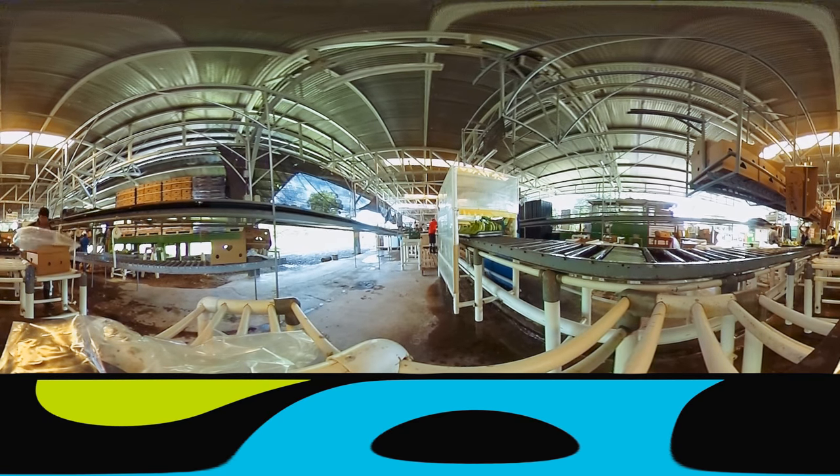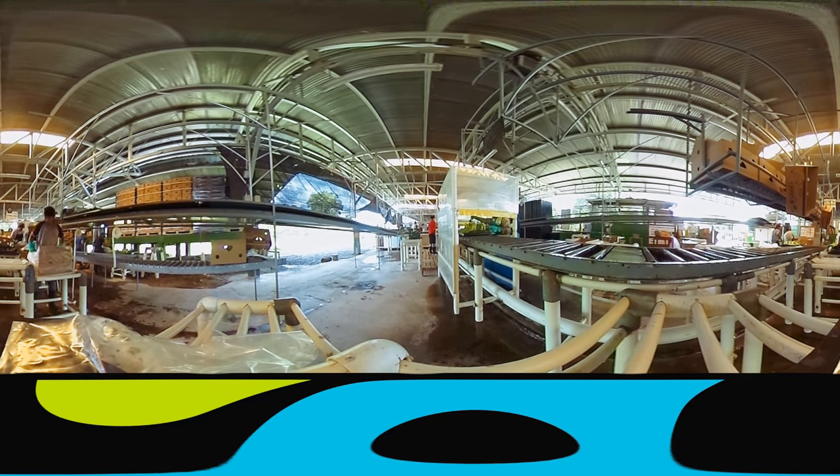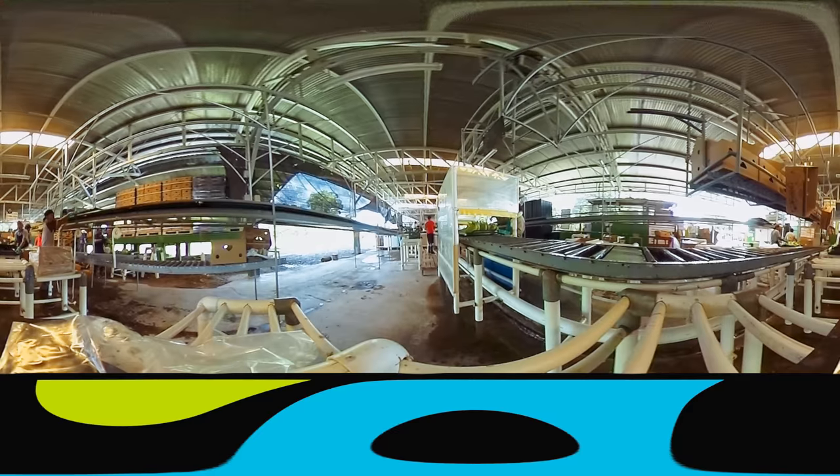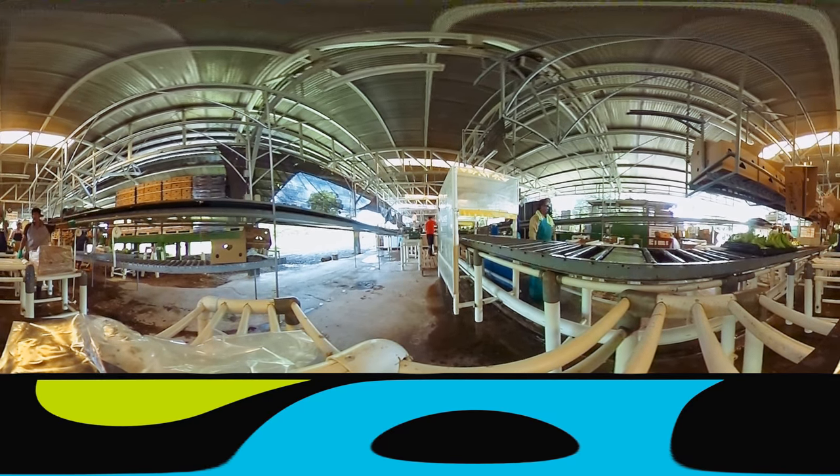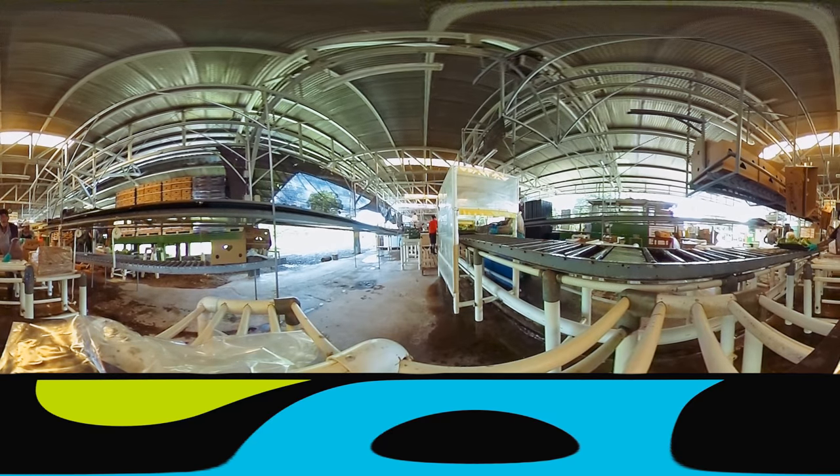European supermarkets have very strict quality and cosmetic requirements for the bananas they sell. Every box of bananas is packed by hand to ensure the fruit arrives in perfect condition, three weeks later in Europe.